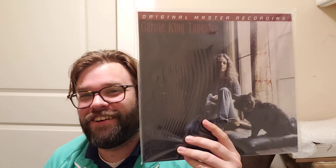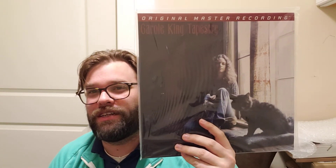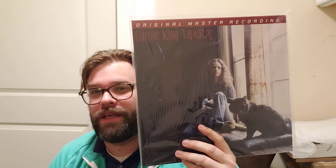Next I actually have an animal on the cover. Carole King, Tapestry — this is the original master recording from MoFi, and you can see she's got the cat here in the foreground. One of my favorites.